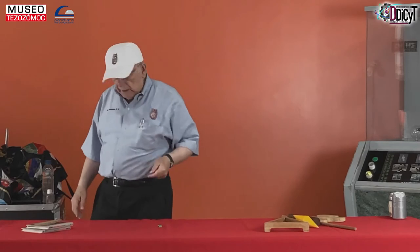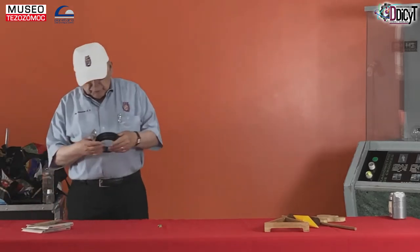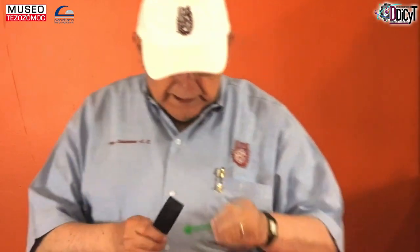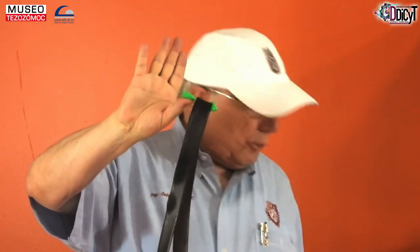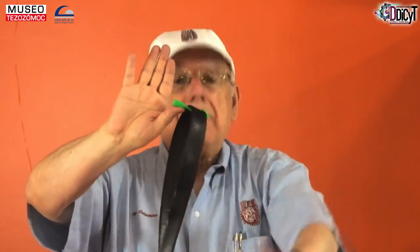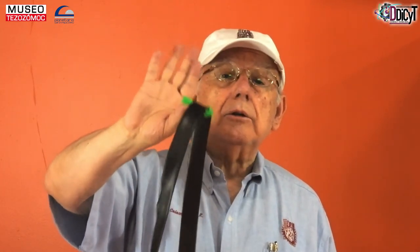Mi abuelita me dijo que la ciencia con sangre entra. Lo que hizo fue tomar la flecha, le puso el cinturón aquí y luego lo apoyó en su dedo, y ahí está perfectamente equilibrado. ¿Por qué? Porque el centro de gravedad de todo el conjunto, ya no es nada más el de la flecha sino la flecha más el cinturón. El centro de gravedad cae exactamente debajo de la yema de mi dedo, y entonces no se cae.